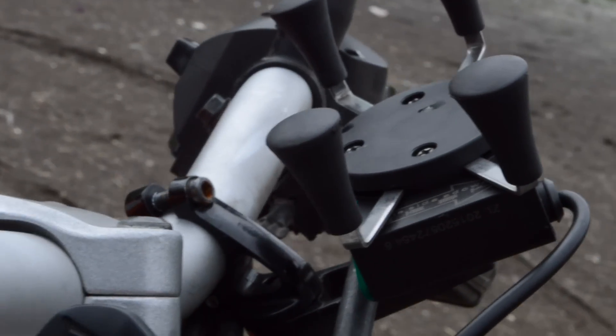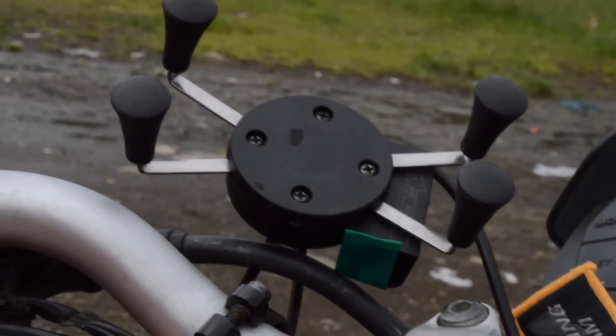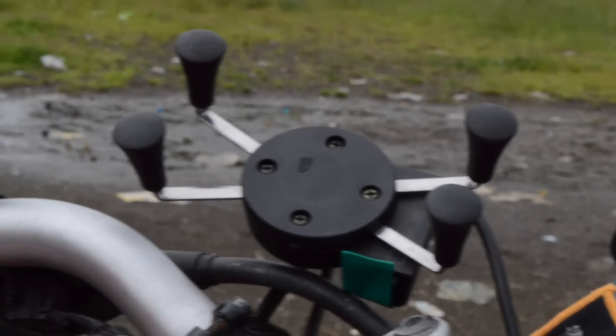Number 4: Mobile holder with charger. This is a RAM mount with a charger, which is probably the best as it allows you to charge any of your devices and also holds your smartphone, making it easier to find routes while you're touring on the go.